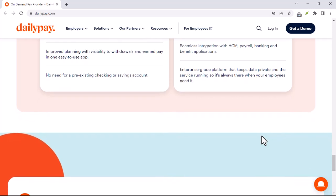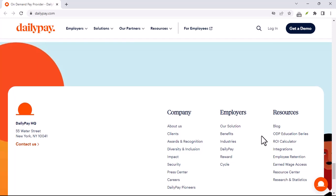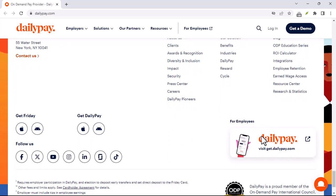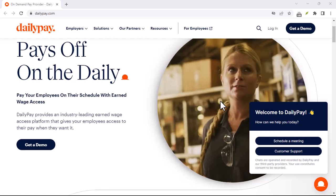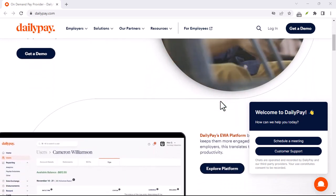The exact fee can vary depending on a few factors, including your employer's partnership agreement — different employers may have different fee structures — the amount you withdraw, since larger withdrawals may incur higher fees, and your location, as fees may vary based on your geographical location.